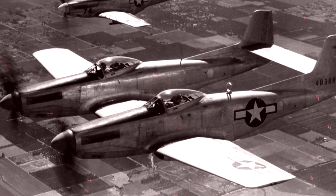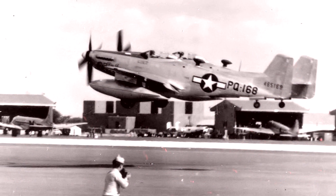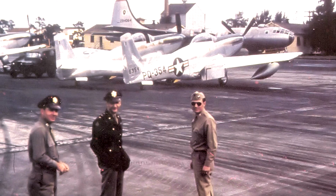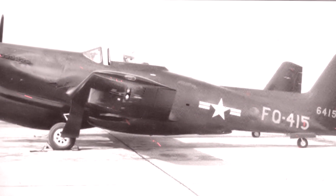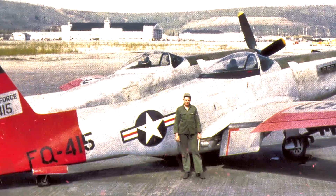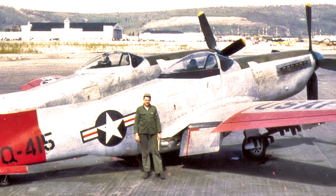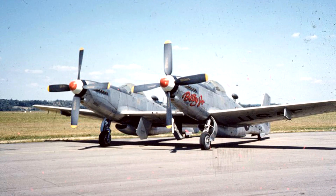They replaced the Northrop P-61 Black Widow, which had been used as all-weather interceptors for the Air Defense Command. The F-82 also got to see action in the Korean War, and three North Korean planes were shot down by these interesting aircraft. They had two fuselages and impressed Army Air Forces so much that in 1945, they ordered production before the planes had even had their first flight.